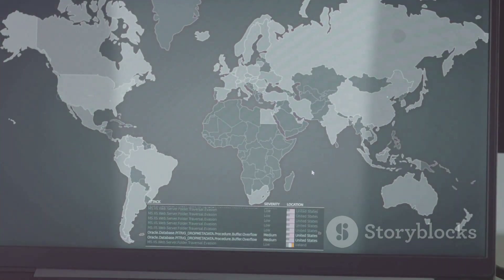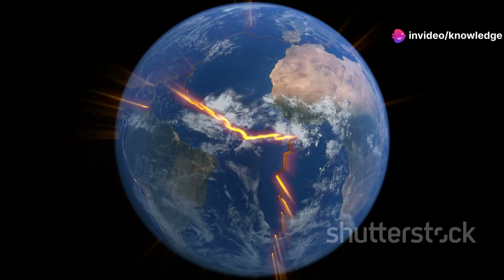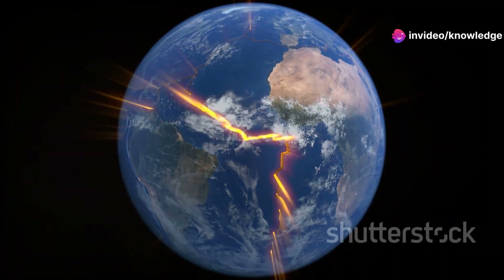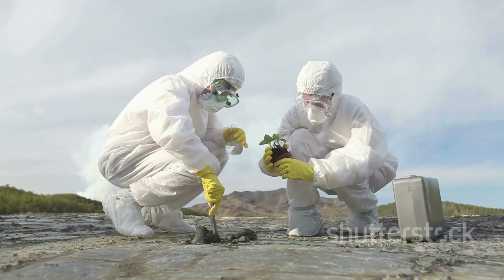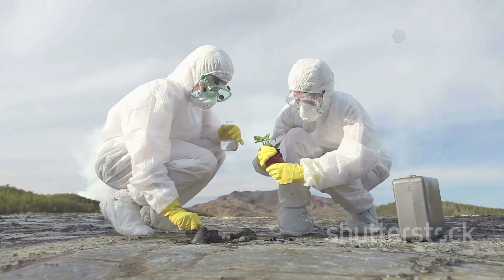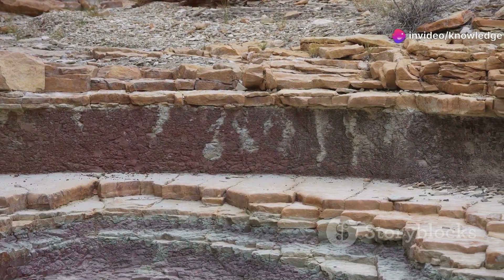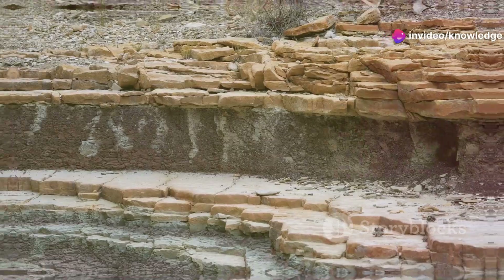Preliminary findings suggest that cratonic thinning may be occurring in other parts of the world as well, indicating that this could be a global phenomenon. Understanding the extent and implications of cratonic thinning on a global scale is a major area of ongoing research, with the potential to reshape our understanding of continental dynamics and Earth's evolution as a whole.